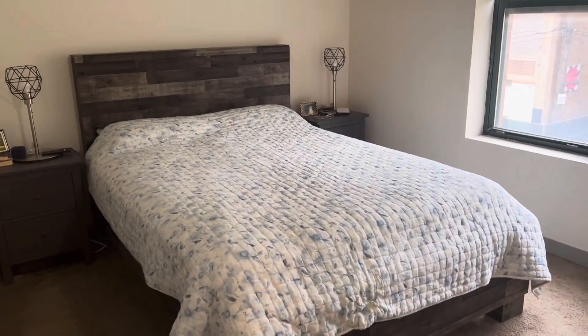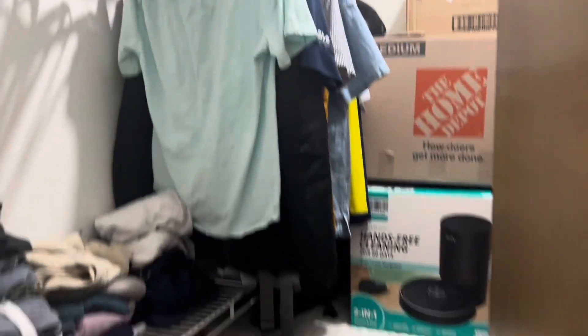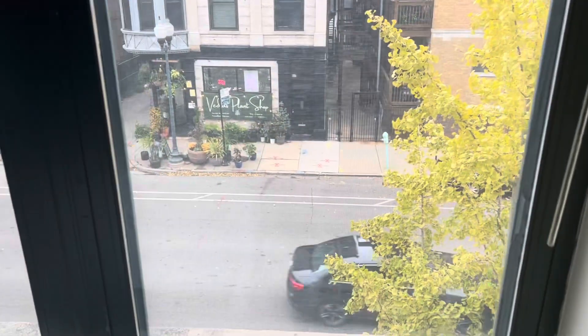There's also a huge walk-in closet here. Natural light here as well, and it also looks over Byron.